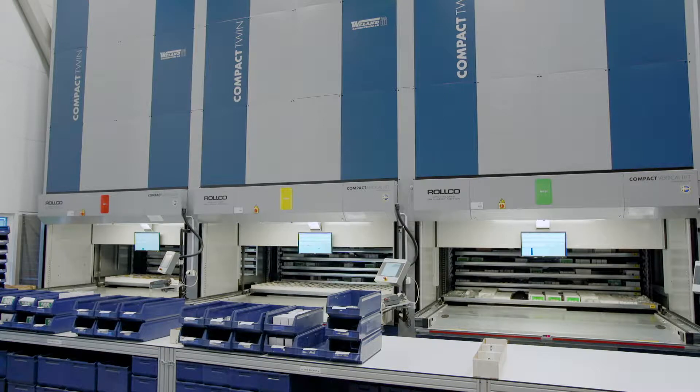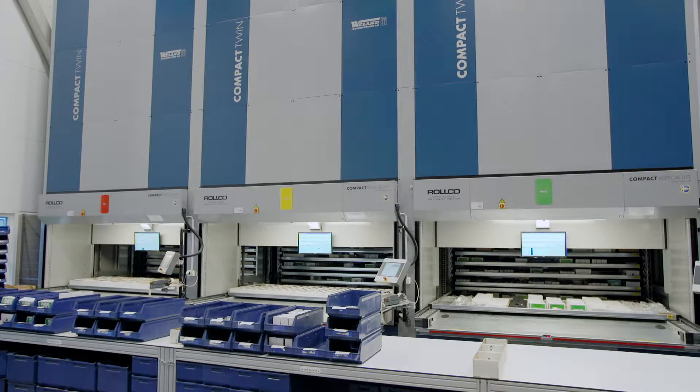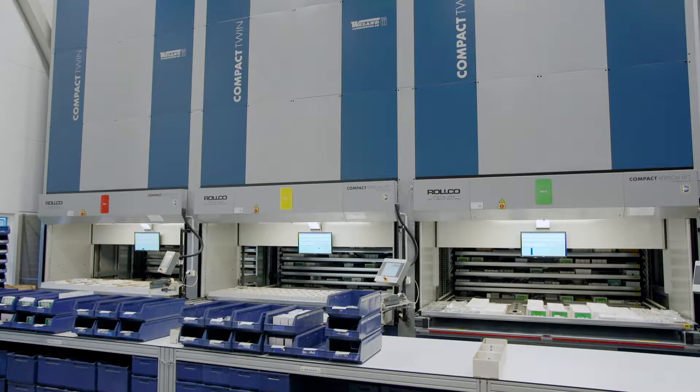The compact twin is a unique vertical storage lift and it is the only one on the market that can handle two load trays simultaneously.